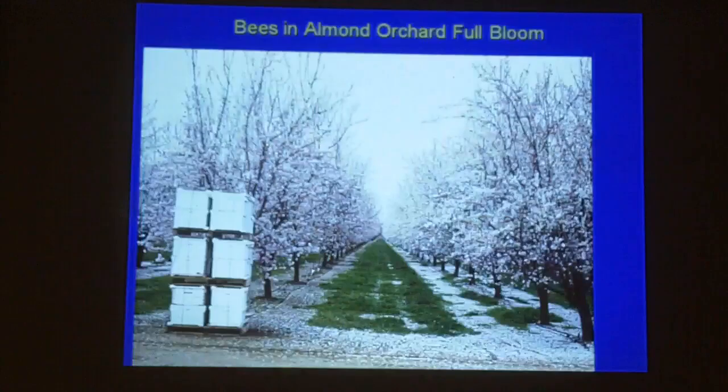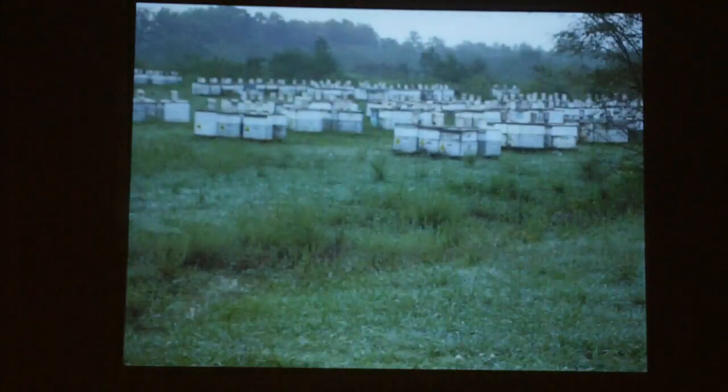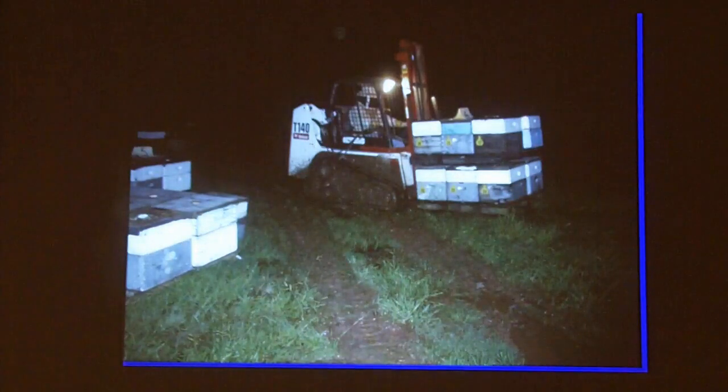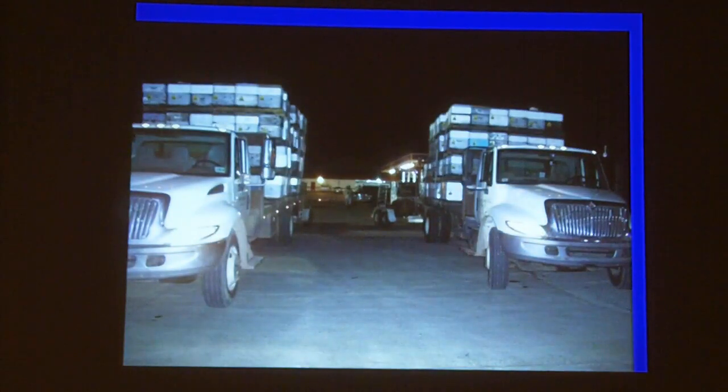We conducted a test in Louisiana with bees that had just arrived from upstate New York and were held in a holding yard. We worked at night in the mud loading colonies for our test. We used 400 colonies for one test — 50 hives per treatment group — which is quite impressive even for researchers.